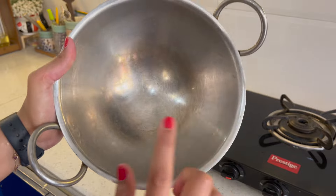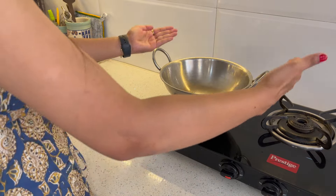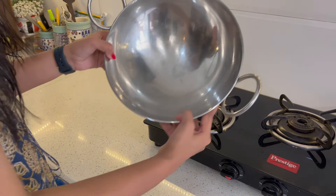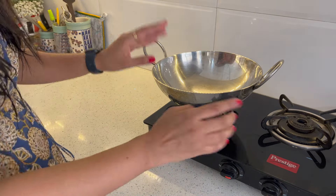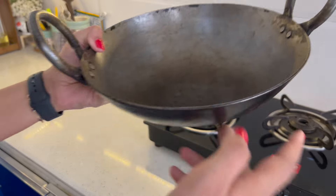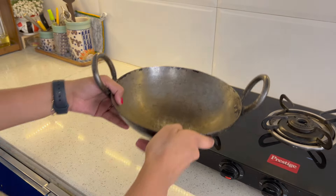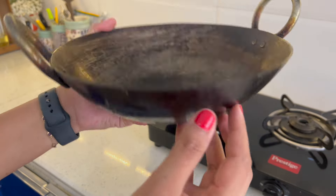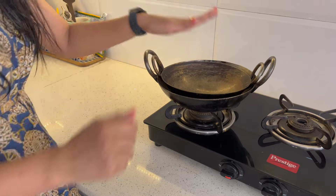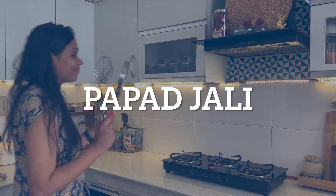This is a triple ply stainless steel pot. If you buy a pot from the local market, you need to be careful about it. This is also a triple ply stainless steel vessel, which is great whether you are storing dairy or making something like carrot halwa.